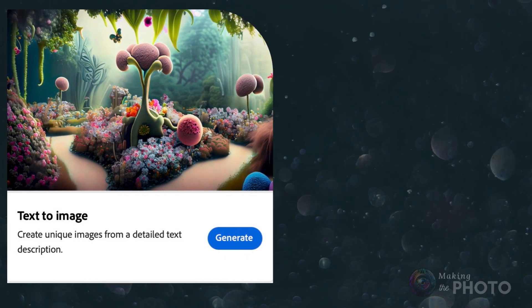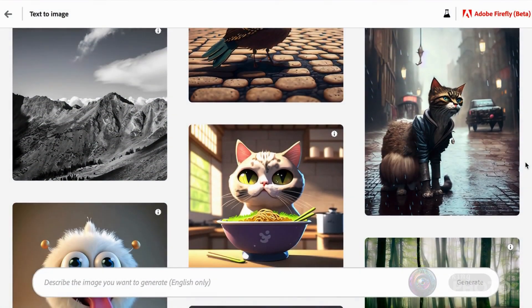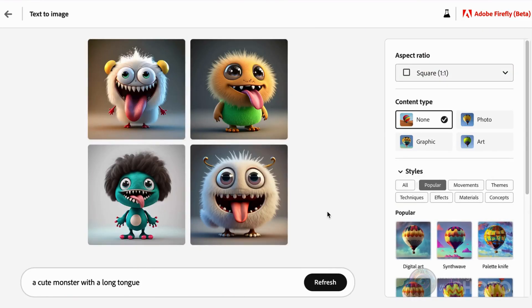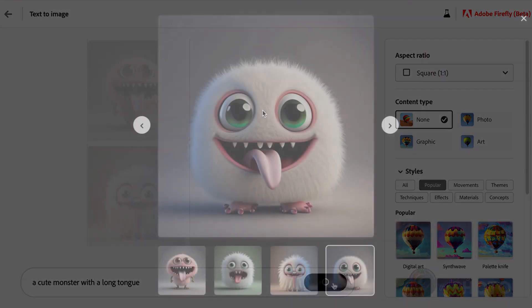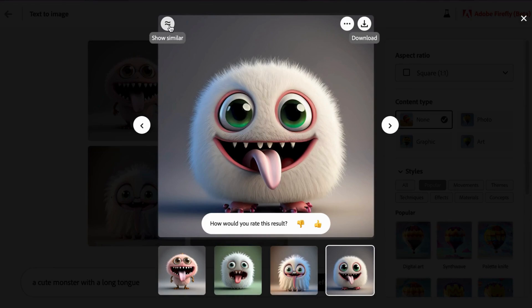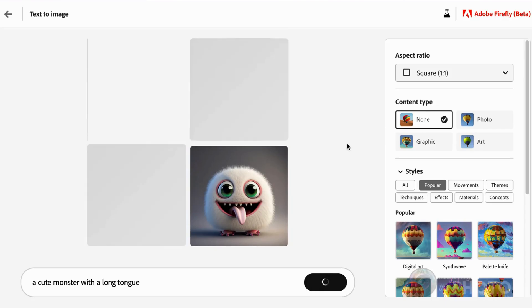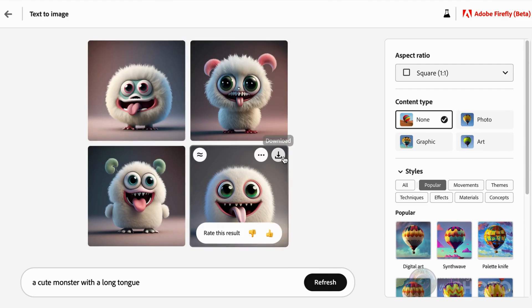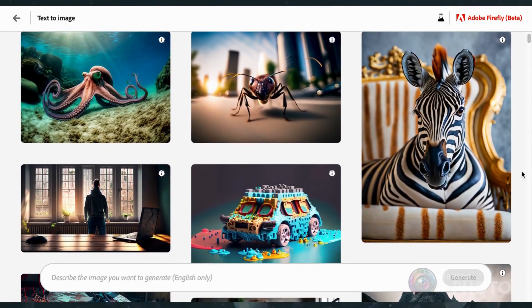The main feature, of course, is the text-to-image generation tool. If you're new to AI image generation, start by trying out some of Adobe's prompts — choose an image and click Try Prompt. And if you see one you like, click Show Similar to make more like it.